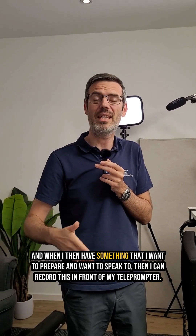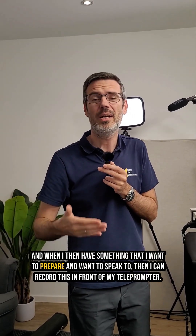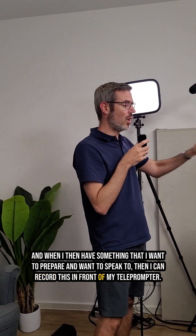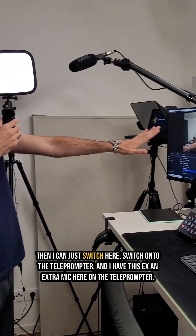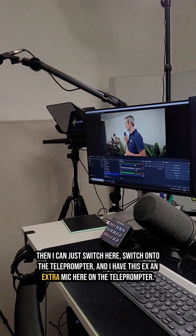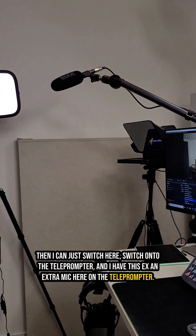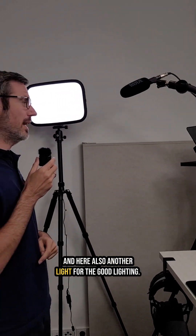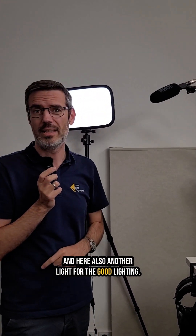And when I have something that I want to prepare and want to speak to, then I can record this in front of my teleprompter. I can just switch onto the teleprompter. I have an extra mic here on the teleprompter, and also good audio and another light for good lighting.